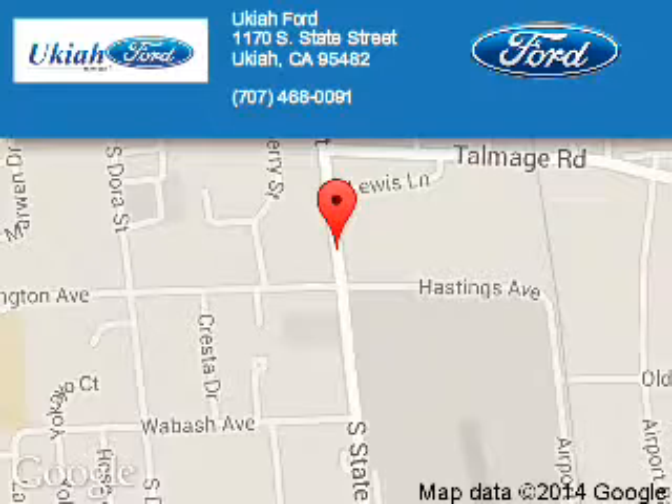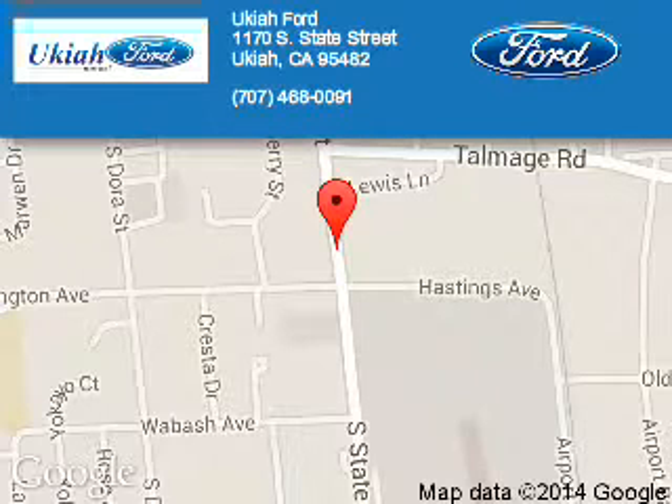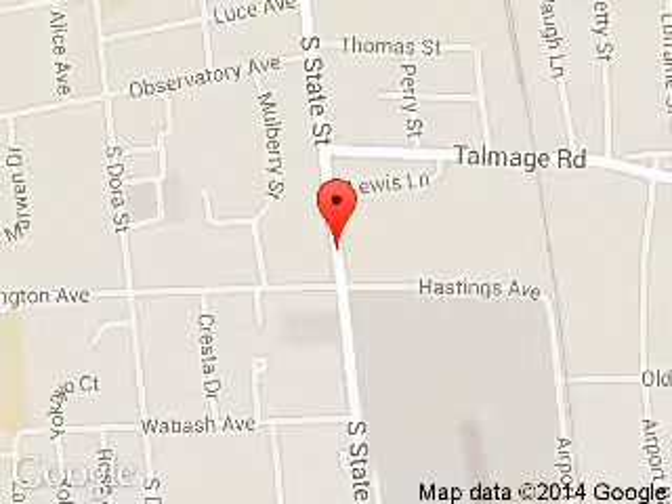Call or click to contact us today. Ukiah Ford is dedicated to doing everything possible to ensure that the experience you have selecting your next vehicle is a pleasant one. We are located at 1170 South State Street, Ukiah, California 95482.